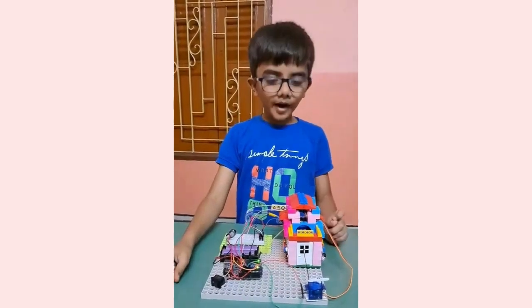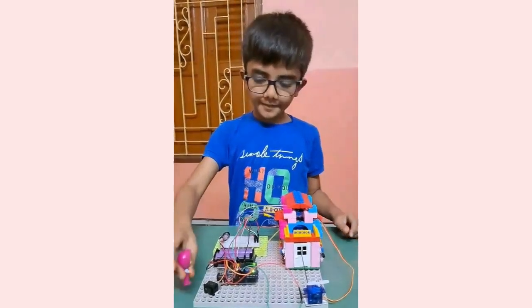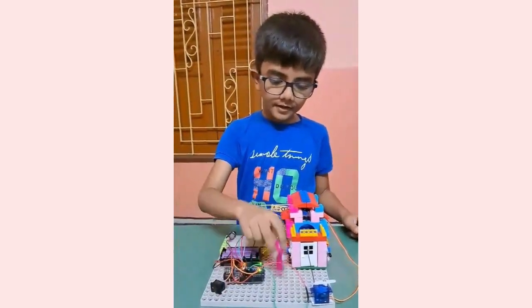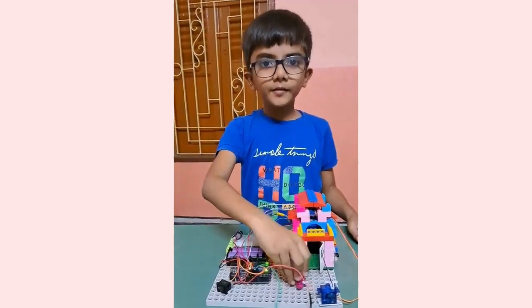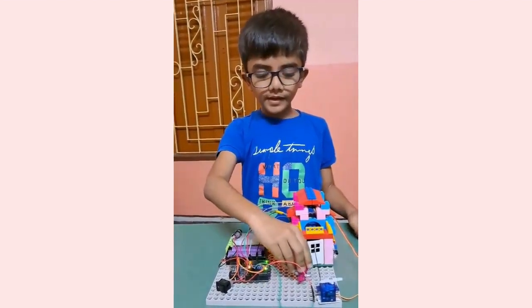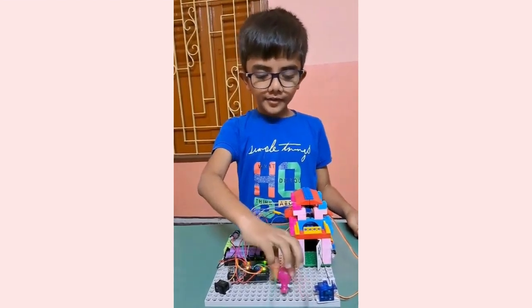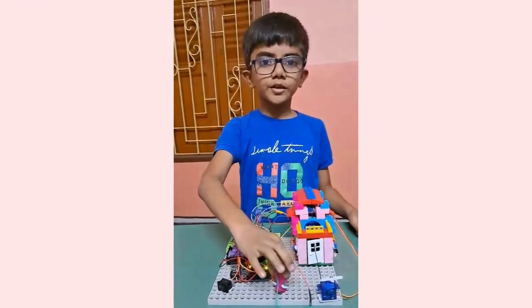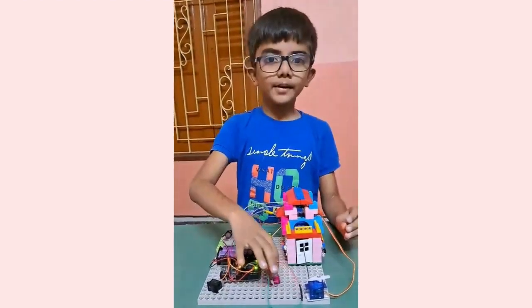Please have a look at my project. This is the house, and the lady wants to enter it. When the lady comes in front of the eye sensor, the door opens, and when the lady moves out of the eye sensor, the door is automatically closed.